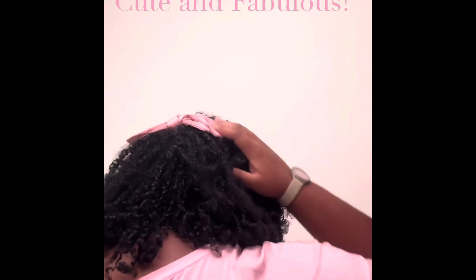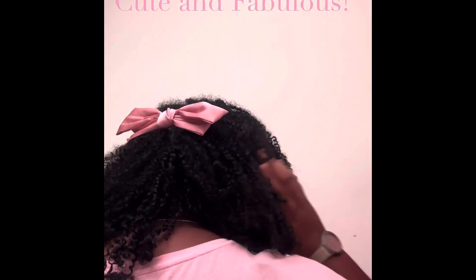Here is the big pink bow — check this out. It's super nice and cute, looking really cute and fabulous. This is the one I want. What do you think?